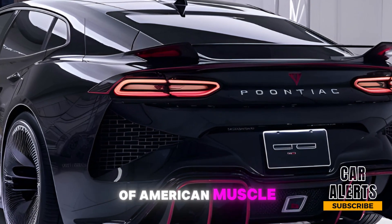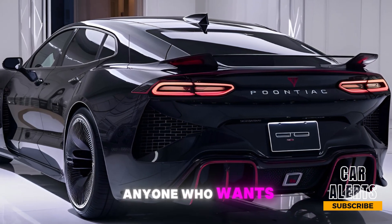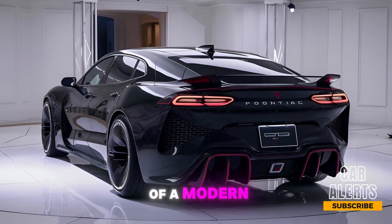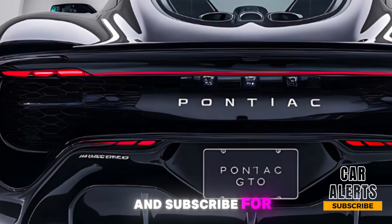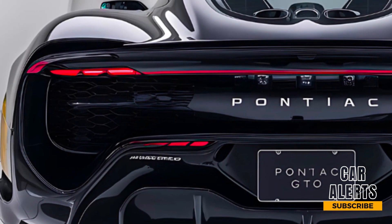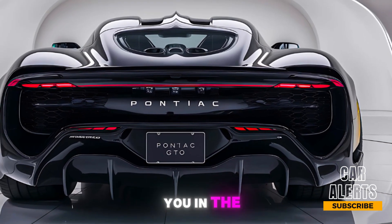In the end, the 2025 Pontiac GTO isn't just a car — it's a revival of American muscle heritage. It combines raw power with modern tech, making it a perfect choice for anyone who wants a true muscle car experience with all the bells and whistles of a modern vehicle. If you enjoyed this review, make sure to give it a thumbs up and subscribe for more reviews and updates. Let us know in the comments — would you buy the new GTO? Thanks for watching Car Alerts, and we'll see you in the next video.